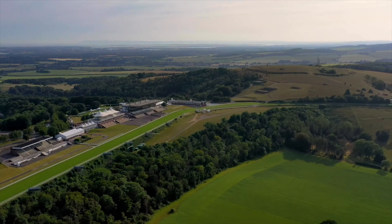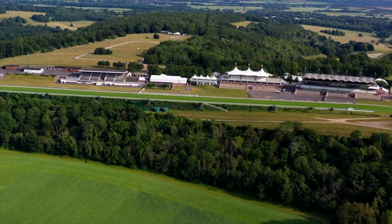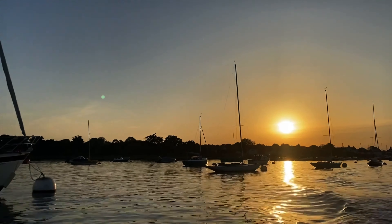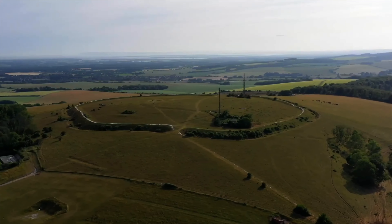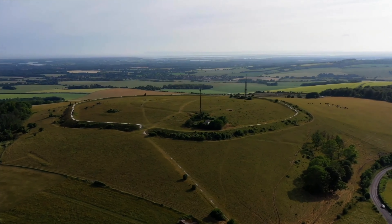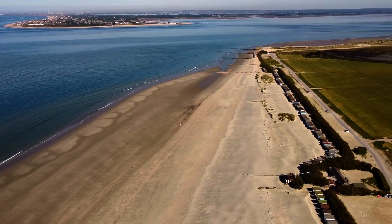The country club provides opportunities for golf, swimming, and tennis, catering to diverse interests. There are superb sailing facilities around Chichester Harbour and windsurfing from the beaches at West Wittering. The area is a paradise for wildlife enthusiasts, with beautiful walks and cycle tracks over the South Downs and around the harbour.